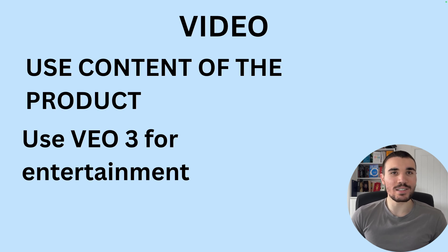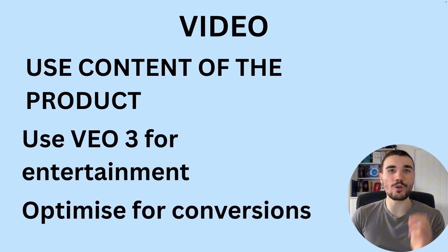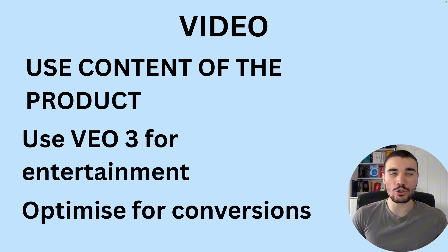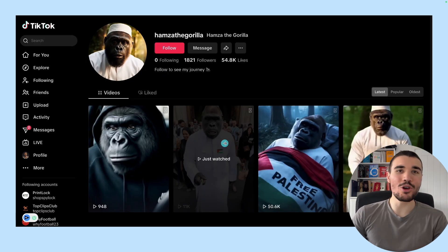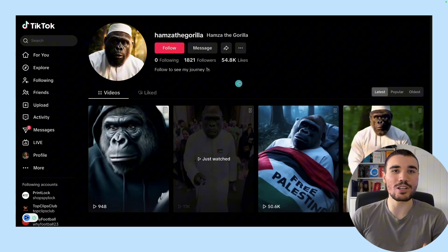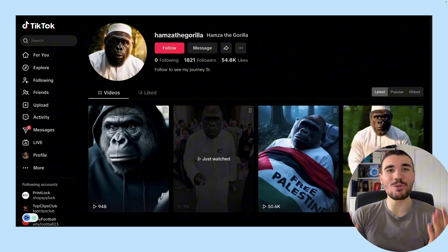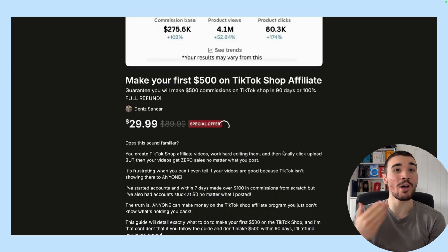Also remember to use VO3 for entertainment — TikTok is an entertainment platform and VO3 is entertaining, so don't just use it for educational style content. Add a bit of entertainment and vlogs into it. And optimize for conversions — you're making TikTok shop content to get sales, not just views. You'd rather get 10 sales with 400 views than one sale with 4,000 views. Don't be afraid to get creative — you can do Bigfoot applying teeth whitening strips, for example. Endless possibilities, and that's the creativity that Verlo and VO3 gives you.